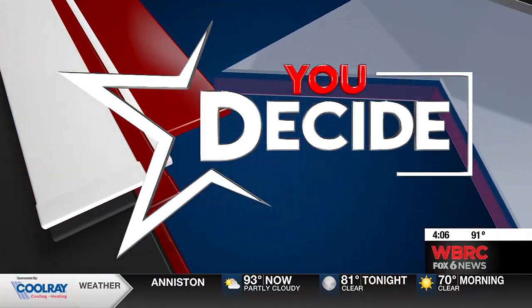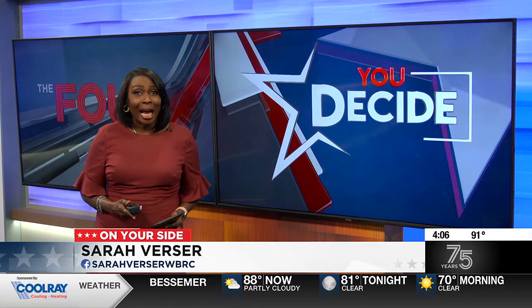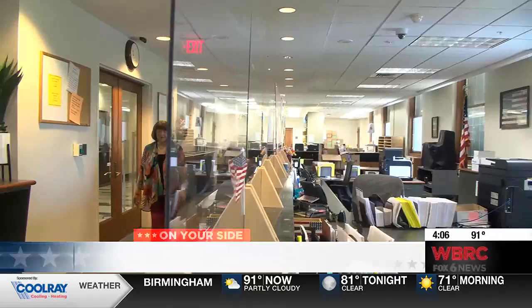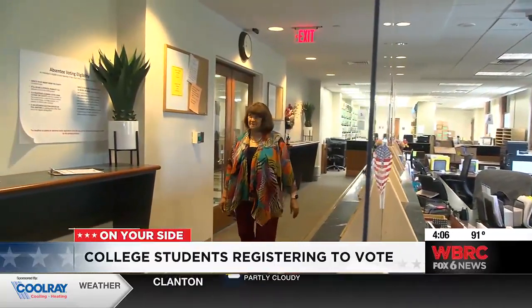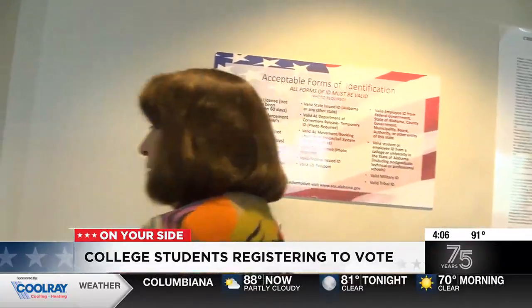Here's a reminder for college students heading off to school: apply for your absentee ballots now. That way you don't have to worry about getting home to vote. Jefferson County Circuit Clerk Jacqueline Anderson-Smith walked us through the process, saying you can pick up the application in person or you can receive the application in the mail.